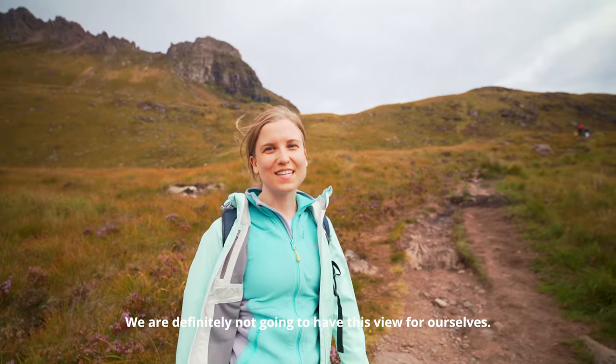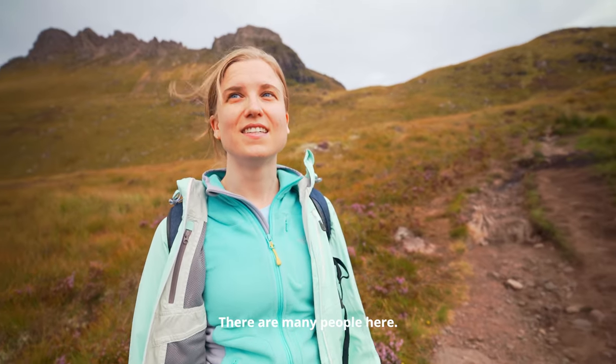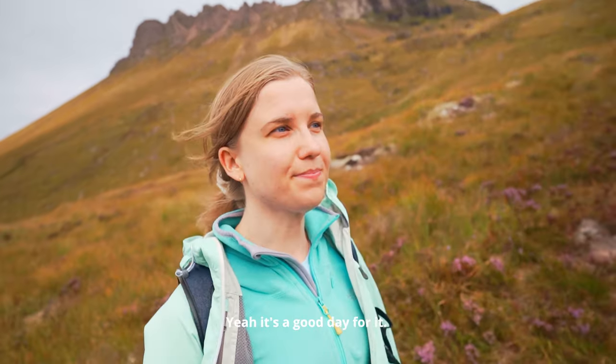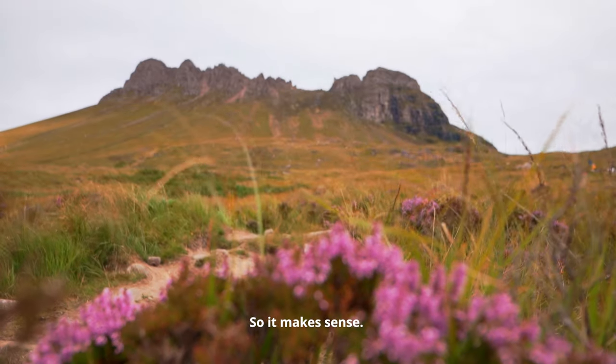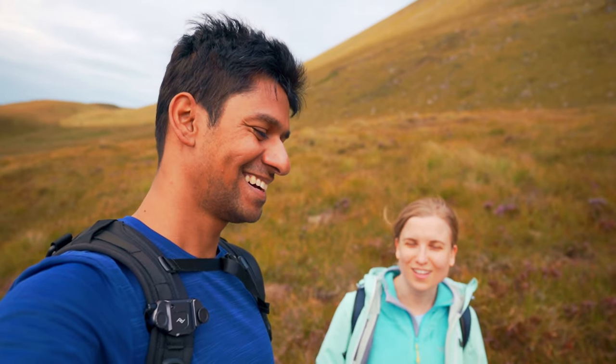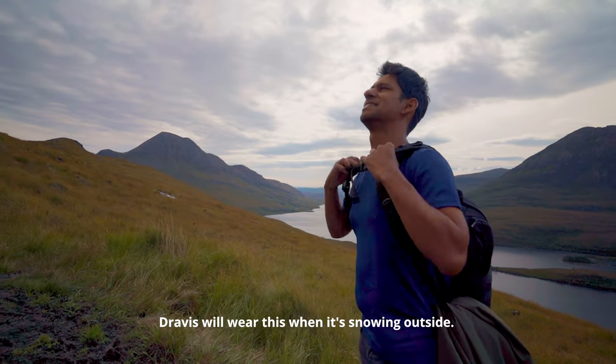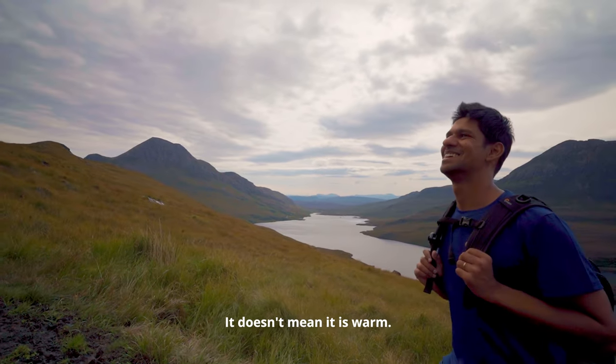We are definitely not going to have this view for ourselves — there are many people here. Everyone had the same idea. It's actually a perfect day for it, as you can tell from what I'm wearing. This is enough for this wolf — your winter, summer, autumn, fall attire. He'll wear this when it's snowing outside. It doesn't mean it is warm!